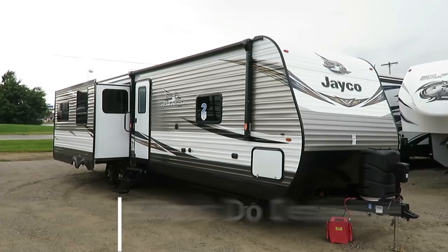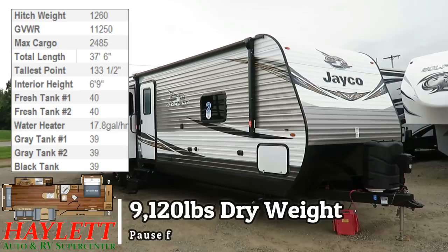9,120 pounds. This is JFlight34RSBS here at Halet RV of Coldwater, Michigan.